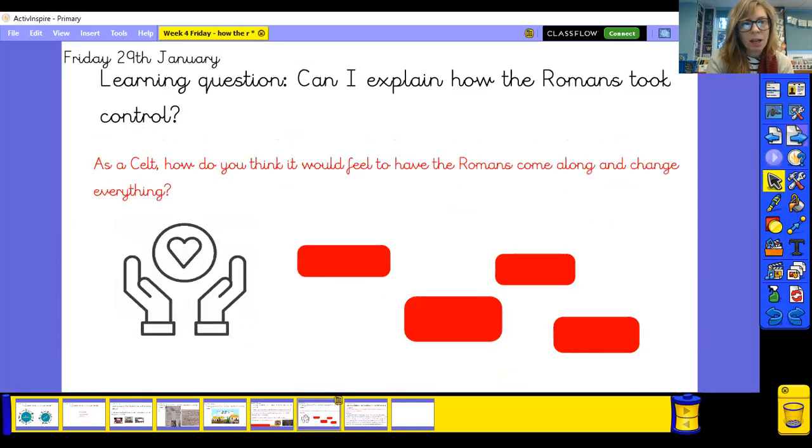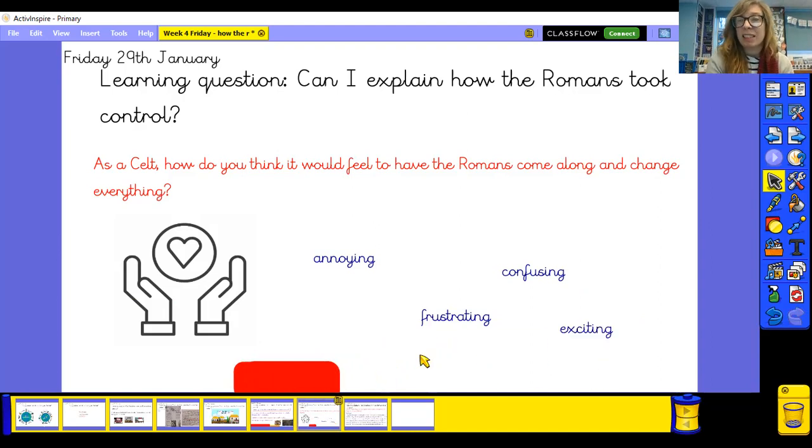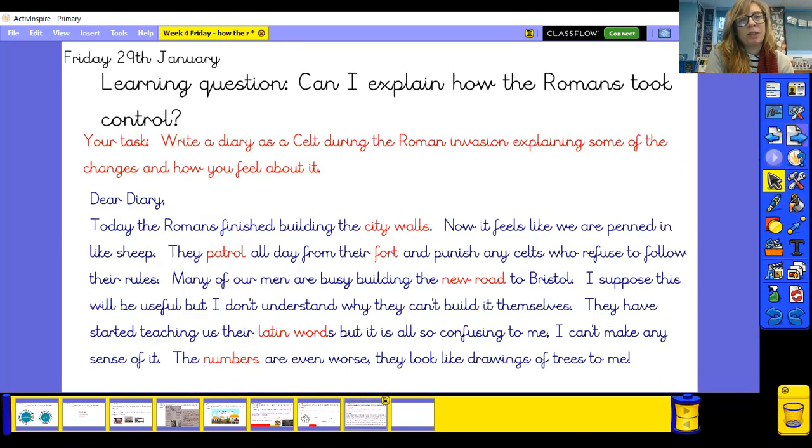As a Celt — remembering that our brave changemaker skill this term is empathy, which means thinking about things from another person's point of view — how do you think it would have felt to have the Romans come along and change everything? It might have been positive — like having sewers is obviously going to make things better. But in other ways it might be quite annoying to have all these Romans invading and changing everything — frustrating, confusing, lots of different rules. But also maybe exciting, with things getting better. You'd probably have mixed emotions about what was happening.